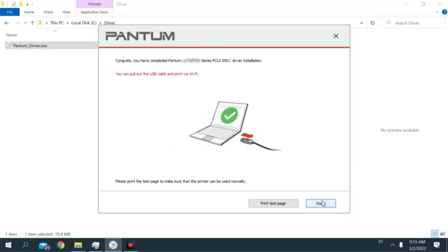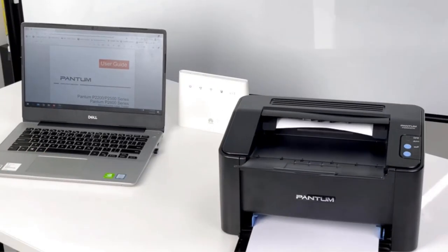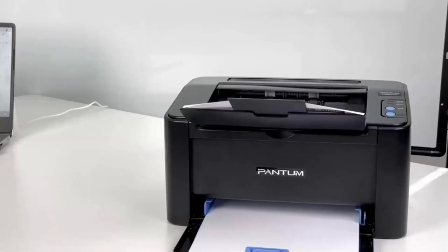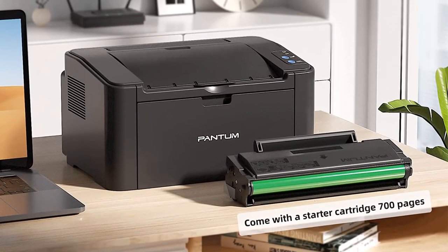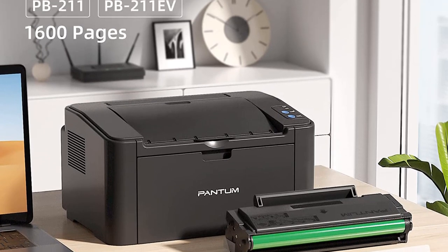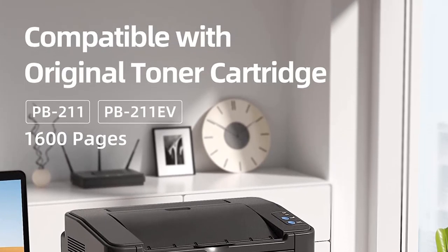It is easy to install, with a one-step wireless installation process, and it can connect to your computer or mobile device with high-speed USB 2.0 and Wi-Fi. Mobile device printing is supported with iOS and Android systems via the Pantum app. Note: the printer is not compatible with Chrome OS.